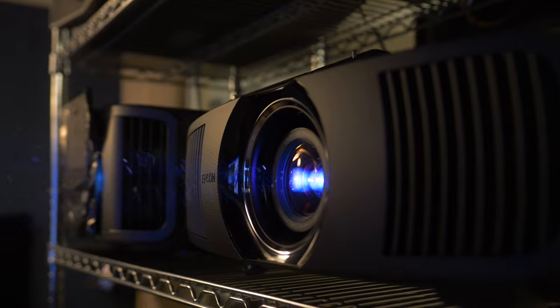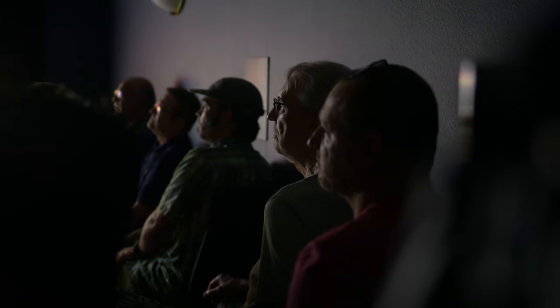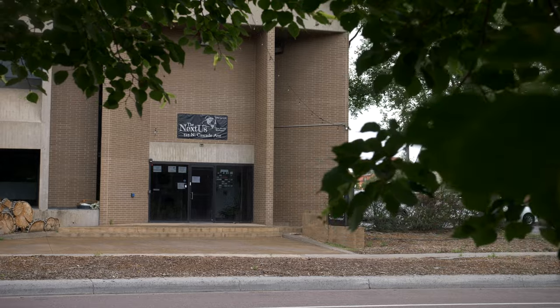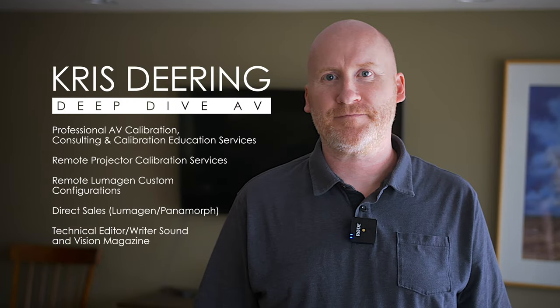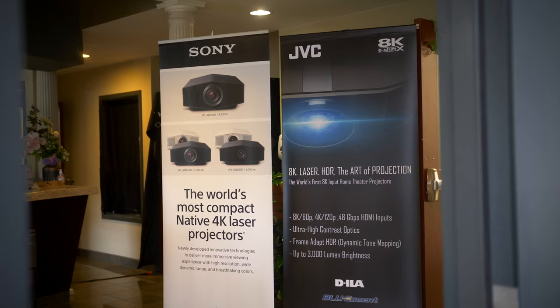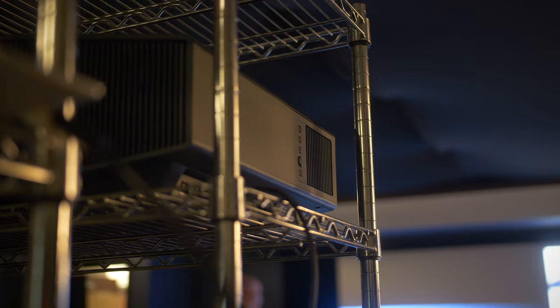We don't care what the marketing material says — we care about how a product actually performs. We're getting ready to start our projector shootout. We have eight projectors here from JVC, Sony, and Epson. We spent the last week calibrating these with Chris Dearing of Deep Dive AV and Sound & Vision magazine. We're comparing like-priced projectors to each other to show the differences in performance with both SDR and HDR material, each optimized for the best performance possible.